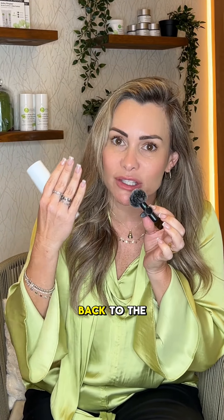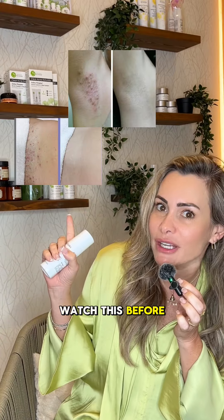What this product does is it will eat all the dead cells, and whenever the hair presses through back to the surface, it's not going to get stuck under the dead skin. Watch this before and after and see the difference.